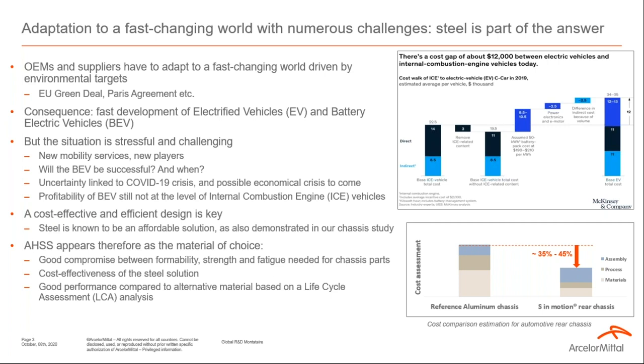Electrification presents significant design challenges for OEMs, specifically related to chassis design. Chassis parts and modules must provide adequate stiffness while resisting cycling, incidental, and accidental load cases, with a good level of noise and vibration control. Advanced high-strength steels are good candidates for the required compromise between formability, strength, and fatigue for chassis parts — offering 35 to 45% cost effectiveness advantage over alternative materials, and a good performance based on life cycle assessment analysis.